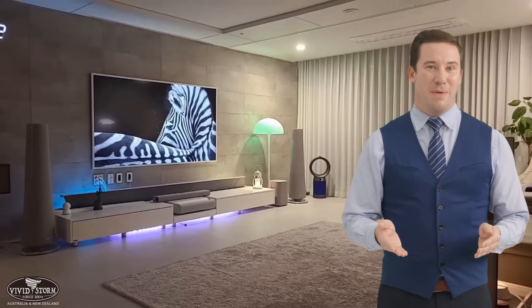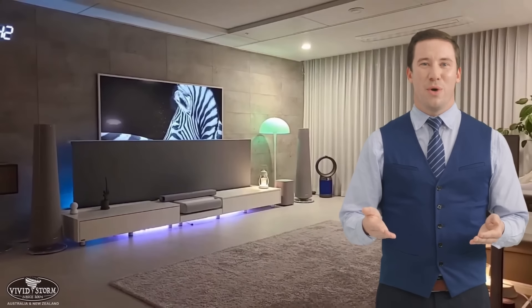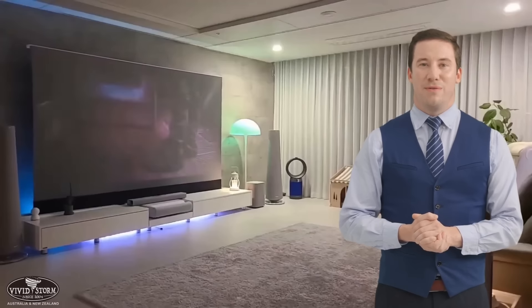Second, Ultra Short Throw Compatibility. VividStorm Screens are engineered to work optimally with Ultra Short Throw Projectors. They are designed to handle the unique angle at which UST projectors project light, ensuring that the image remains uniform and free from artifacts.